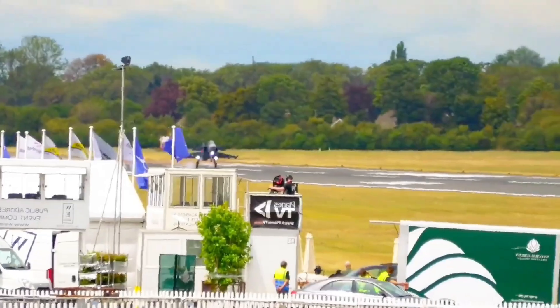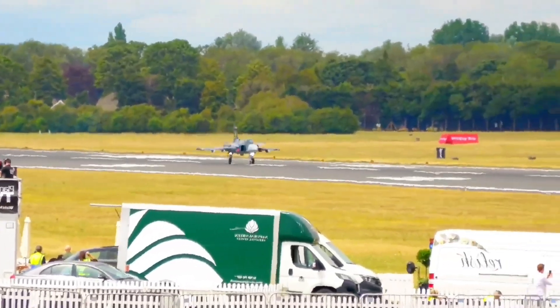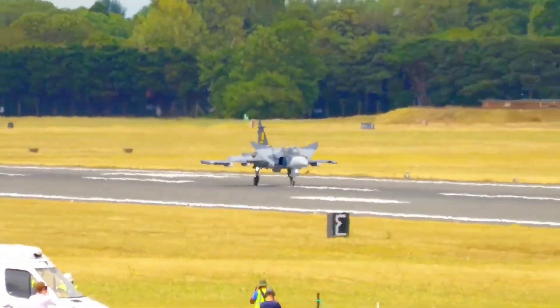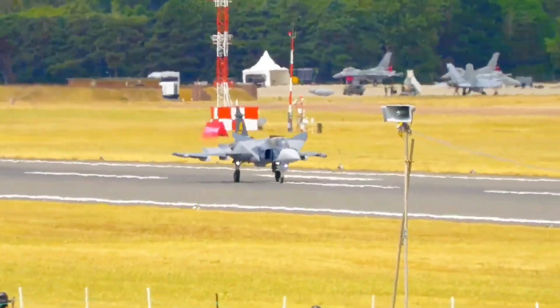This isn't just any jet. It's a Swedish masterpiece. And you know the Swedes — Volvo, Ikea, ABBA. The Gripen E is all of that, but with an afterburner.